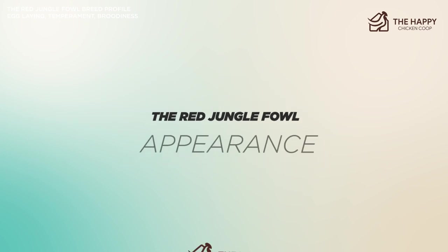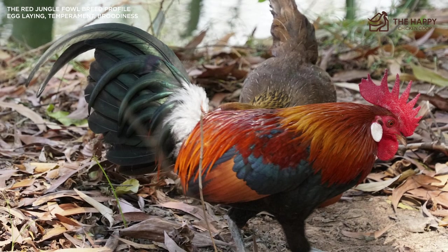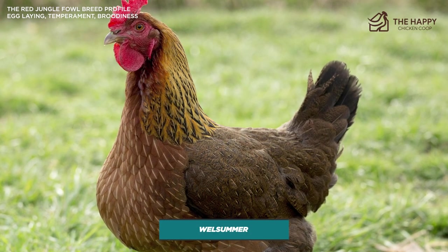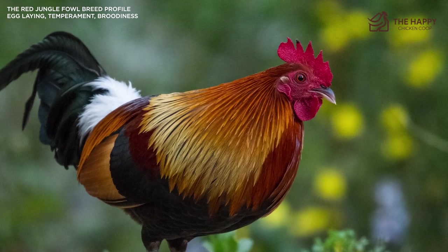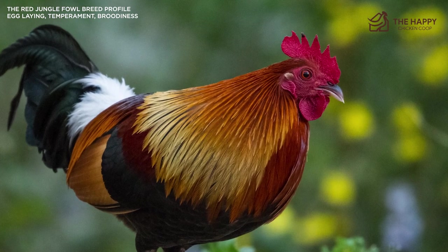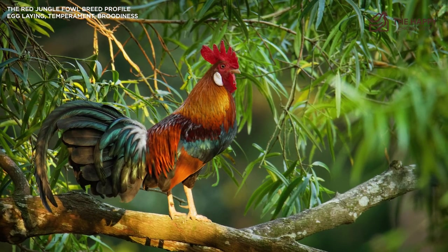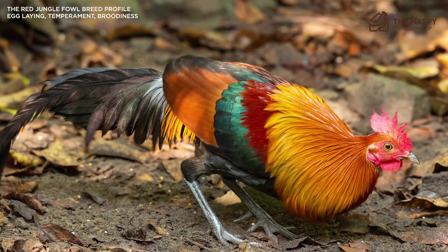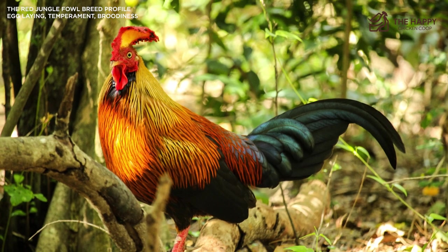Let's talk about the appearance of the red jungle fowl. It's a striking chicken to behold. It has a similar look to that of a Kellogg rooster, or what is also known as a Welsummer rooster, with a similar frame and a few more color variations, and the upright posture of an Old English Game hen. Roosters have bright contrasting colors that include blue, green, buff, and a lovely iridescent blackish blue in their tail feathers. Hens, on the other hand, are quite bland with their brown and tan feathering, and it is because these colors help her camouflage.